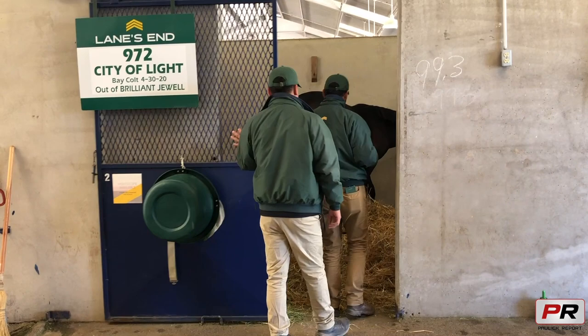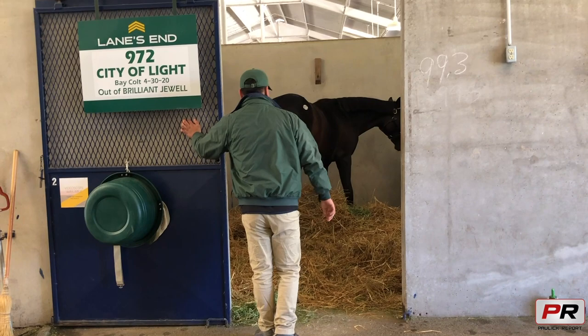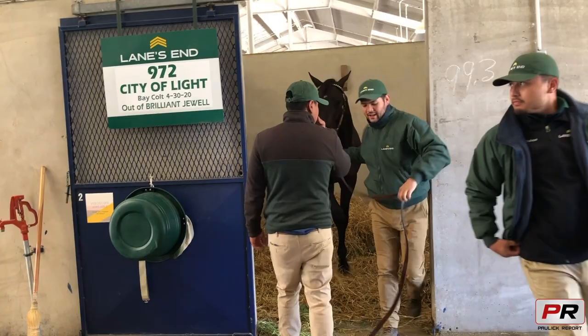My name is Jose Ochoa, and I'm working at Lane's End, and we're working with hip 972. I've been working here for two years at Lane's End.